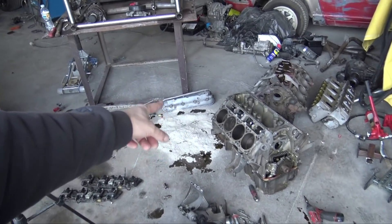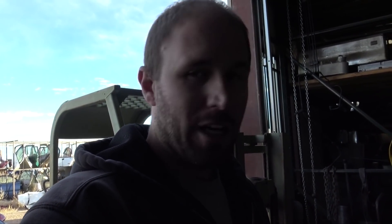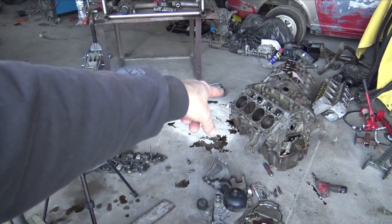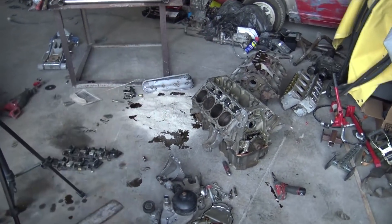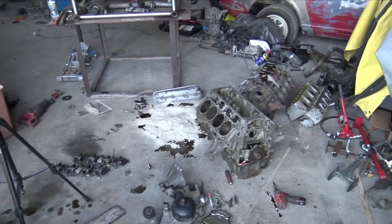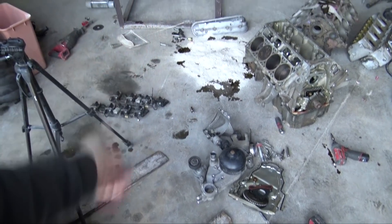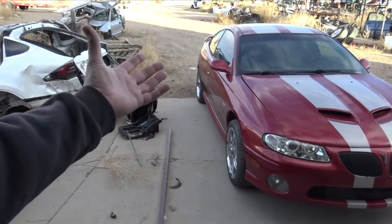I need a crank pulley and I want to check the flex plate, because the engine was just sitting inside the engine bay with the flex plate sitting against the bell housing. I want to make sure it's true — I don't want to put this all together and have a flex plate that's bent, warped, or out of balance causing weird vibrations. I also want to do different lifters and different rockers since about half the rockers are missing. About 75% of the bolts are missing — everything was held on by like one bolt. The heads were held on by about six bolts. I also want to do new valve covers and a valley cover.